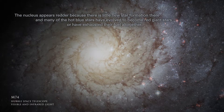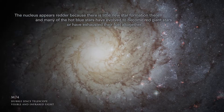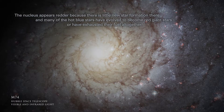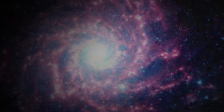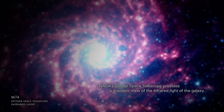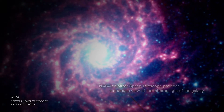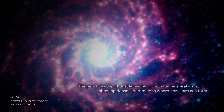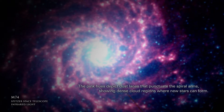The nucleus appears redder because there is little new star formation there, and many of the hot blue stars have evolved to become red giant stars, or have exhausted their fuel altogether. NASA's Spitzer Space Telescope provides a dramatic view of the infrared light of the galaxy. The pink hues depict dust lanes that punctuate the spiral arms, showing dense cloud regions where new stars can form.